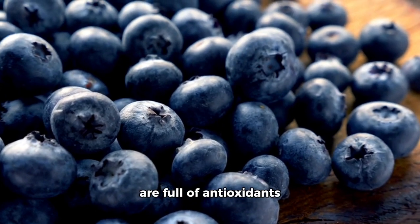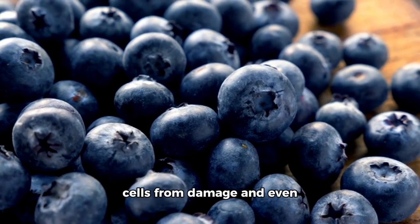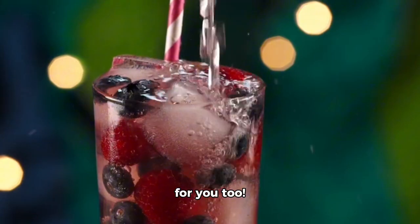Plus, the fresh blueberries are full of antioxidants that can help protect your cells from damage and even improve heart health. So, not only does this Blueberry Lemonade taste great, it's good for you too.